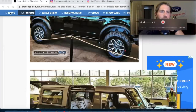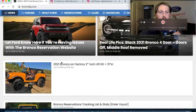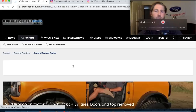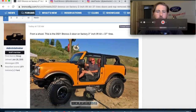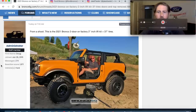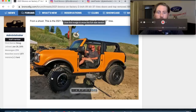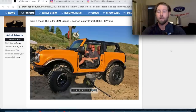Next up — 37-inch tires with a two-inch lift. Here it is: this is the two-door on a factory two-inch lift kit with 37s. I'm assuming you'll be able to order this straight from Ford. Man, that's big as hell — it looks huge. Honestly, I don't know why you'd want 37s. I don't need 37s — 35s are plenty.